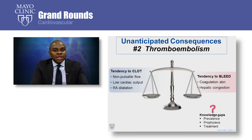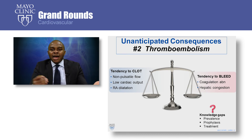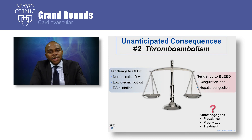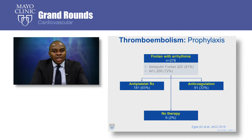Moving on to the second unanticipated consequence, which is thromboembolism. Thromboprophylaxis in Fontan is a very tricky business because you are trying to balance, on one hand, the high tendency to clot versus the high tendency to bleed in these patients. Certain questions still remain unanswered: How common is thromboembolism? How do we prevent it? And how do we treat it when it occurs?